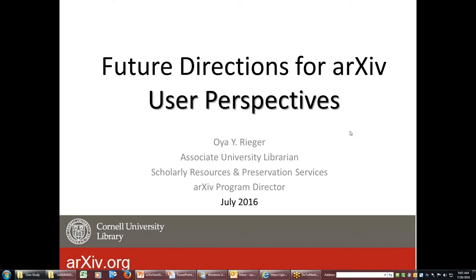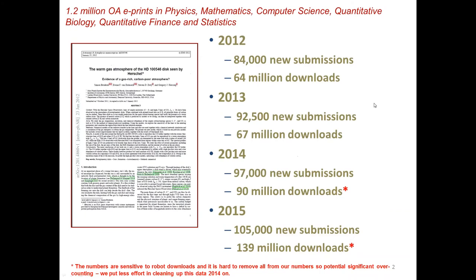So before — I imagine you all know about arXiv, but if you don't mind, I'm just going to take a few minutes to give you a very quick overview of arXiv. Currently, arXiv has 1.2 million papers related to physics, mathematics, computer science, and quantitative biology. As you can see from the numbers, new submissions are growing, downloads are growing. In 2016 we are seeing yet even higher numbers.